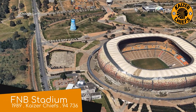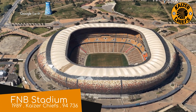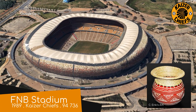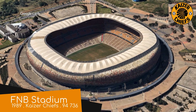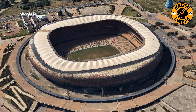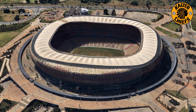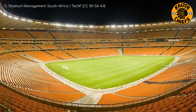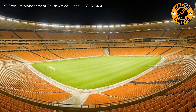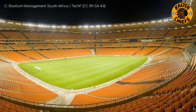FNB Stadium, or the Calabash as it's affectionately known, owing to its resemblance to a Calabash Pot, has been featured on the channel several times now. At least one of those times was due to it being the largest stadium on the continent. It technically opened in 1989, but it was almost completely rebuilt just prior to the 2010 World Cup, where it hosted the final.